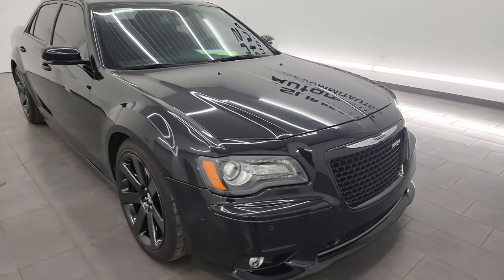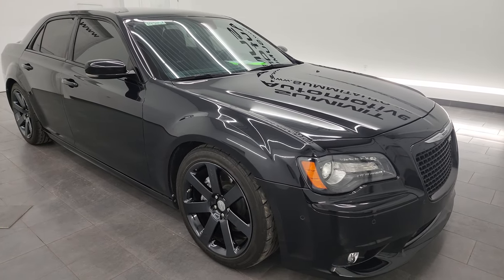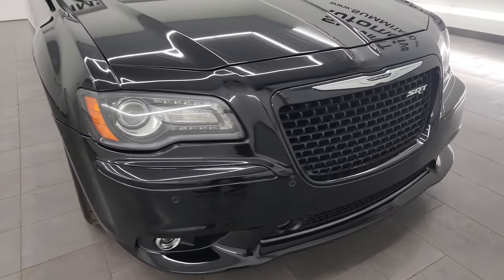This car has been fully safety inspected by our service shop, has a fresh oil and filter change, all the fluids have been checked and topped off, and this car is 100% ready to go.